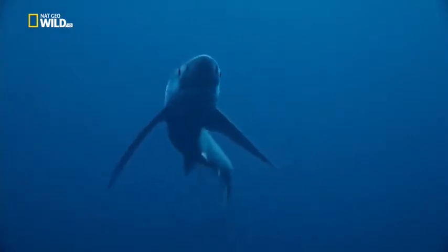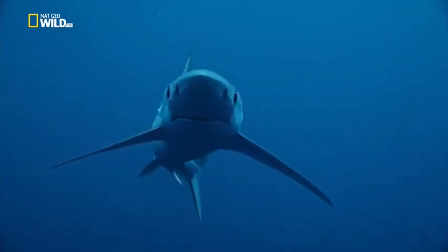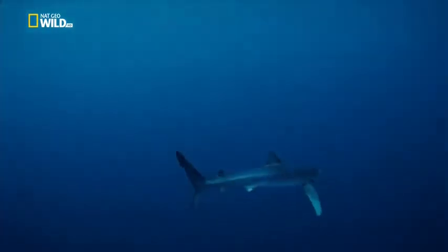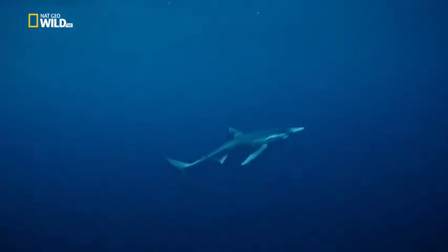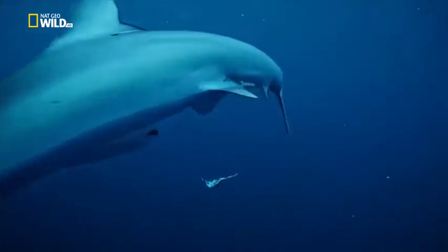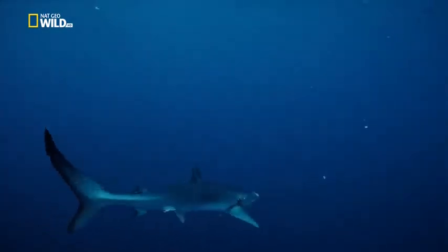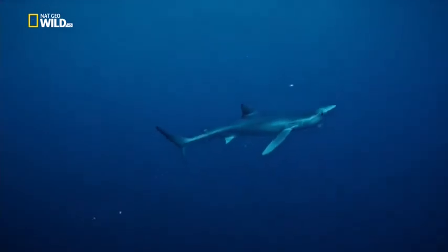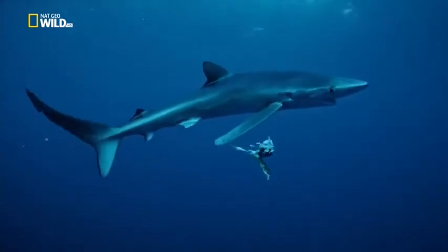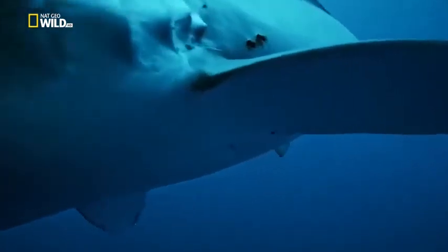A blue shark comes late to the feast, drawn by scent molecules, but this morsel presents a problem. With jaws not made for chewing, it'll never swallow this tail fin. Most fish force water through their gills to breathe. This shark can't, so it has to keep moving.